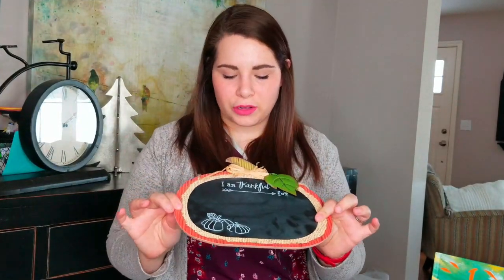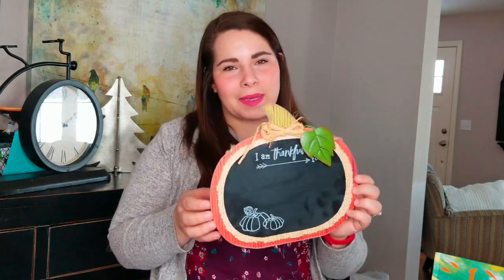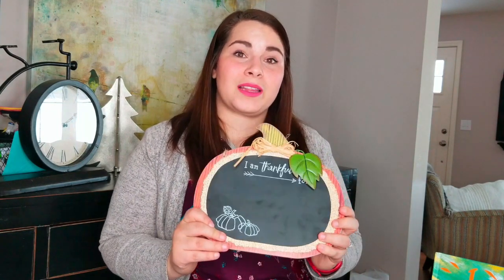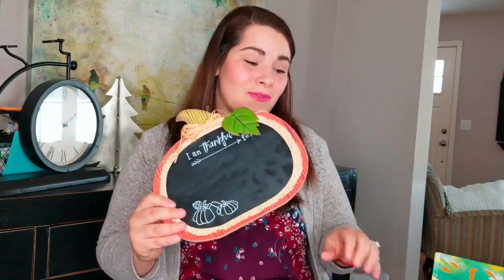We've also had this little chalkboard in our basket since Thanksgiving — it's a pumpkin shape that says I am thankful for. We started working on gratitude in November and loved it so much. It's something I really want my children to grow up knowing and having, so every day we list some things that we are thankful for.